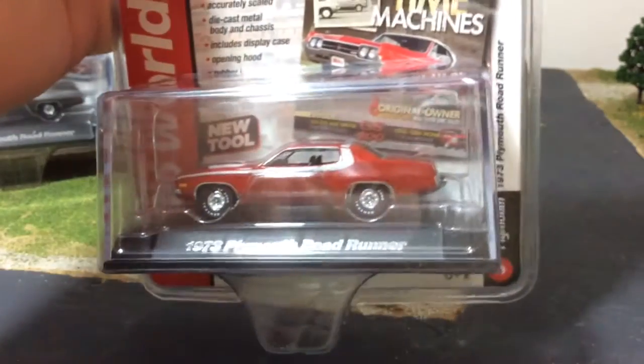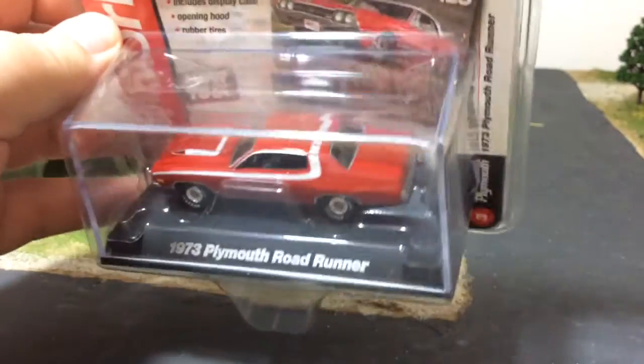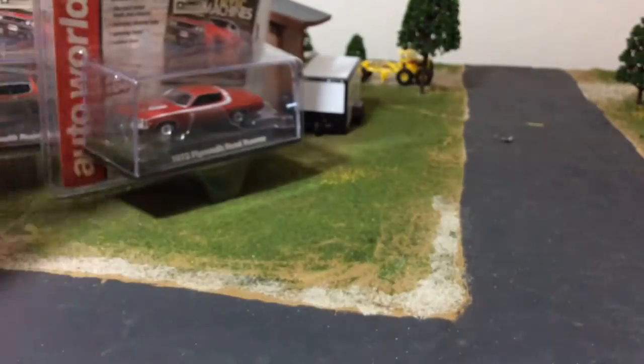Both variations of the Roadrunner — I have the red one loose so I'll keep this one carded. These are going twenty to thirty dollars now on eBay for the regular one.